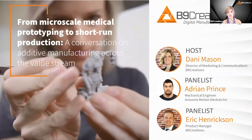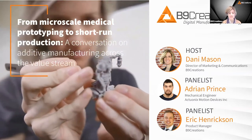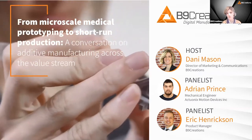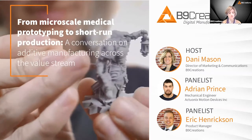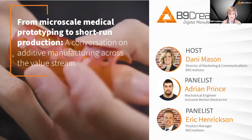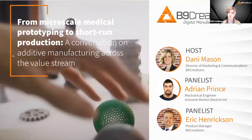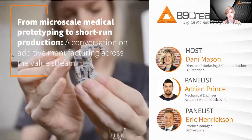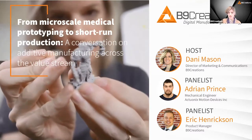Hello, I'm Dani with B9 Creations, and we're a global provider of additive manufacturing solutions. Today we're going to have a conversation with Adrian at Actuonix, Eric from B9 Creations, and you'll also hear from Kevin at Johnson & Johnson and Martin from R5 Training on micro-scale prototyping to short-run production, understanding how to leverage additive manufacturing across the value stream.